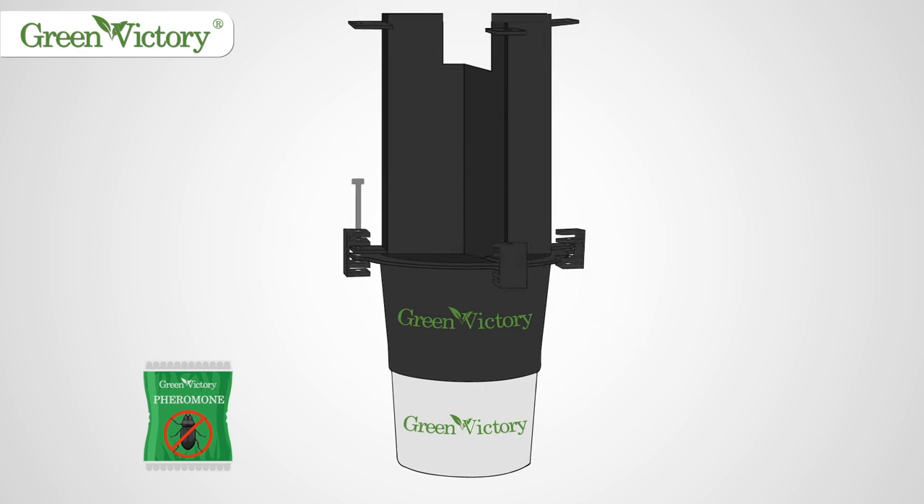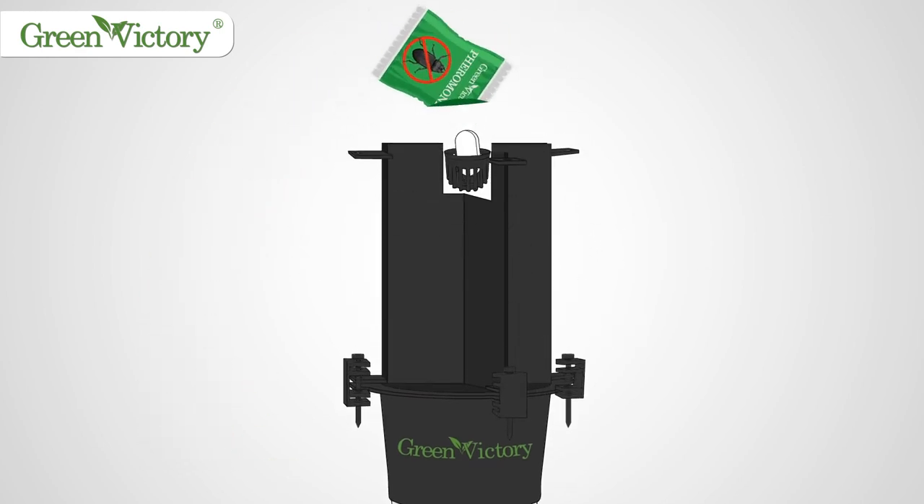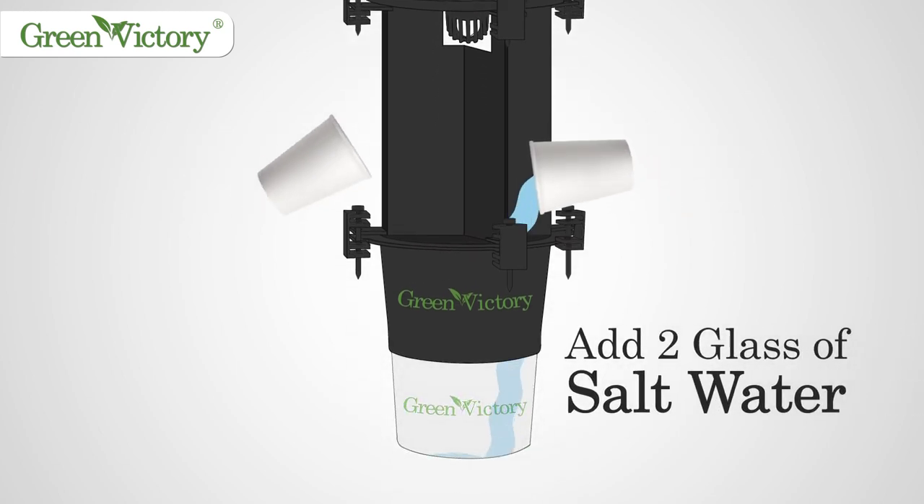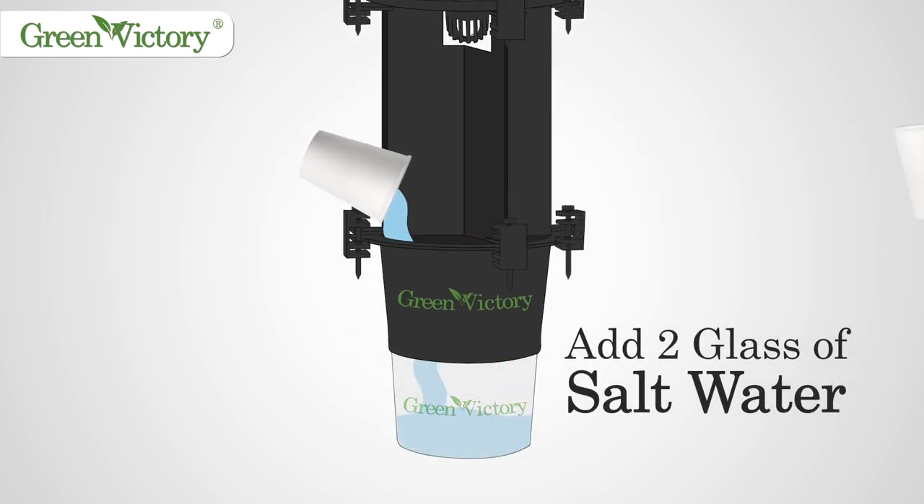Attach clips and fan as shown, then add attractant. Add two glasses of saline water to the bottom container for retaining the weevil. Now ready to hang them at corners of your farm.